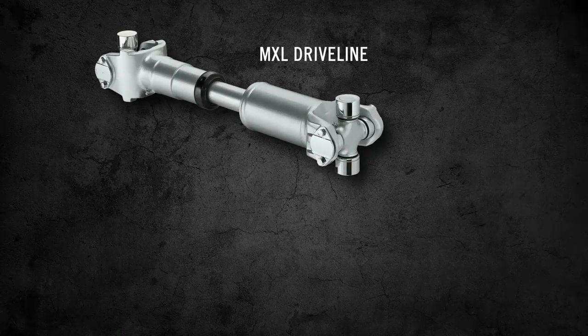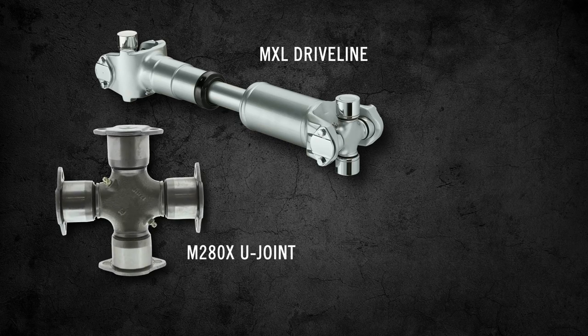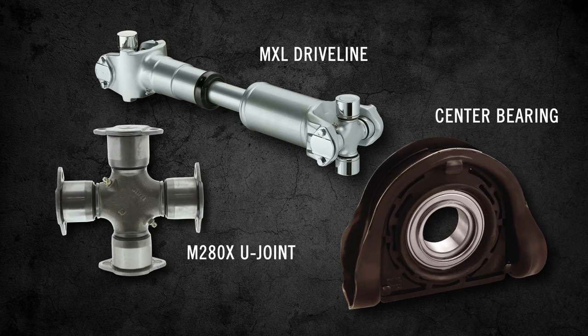I check all driveshaft components and connections to make sure they're not loose, broken, or cracked — including the yoke, center bearings, and universal joints. A potential out-of-service violation includes any broken or loose center bearing bracket, bolts, or mounting hardware. I also verify the serviceability of the driveshaft itself.